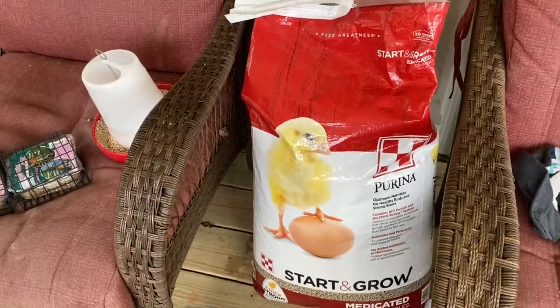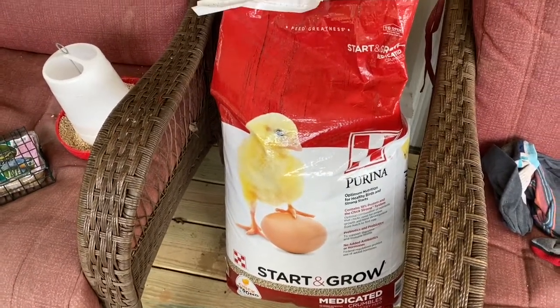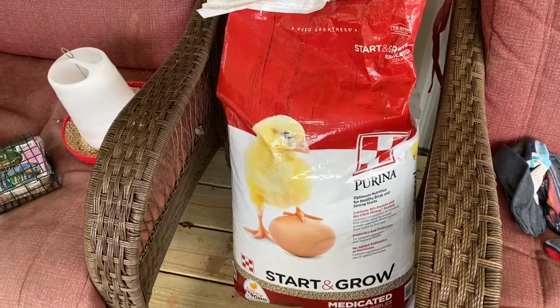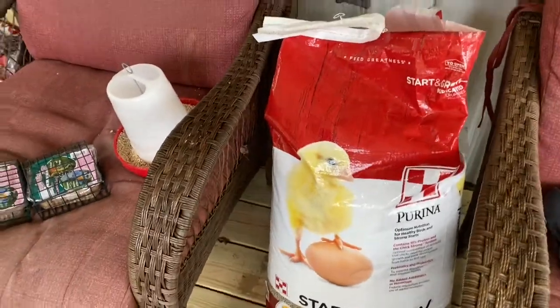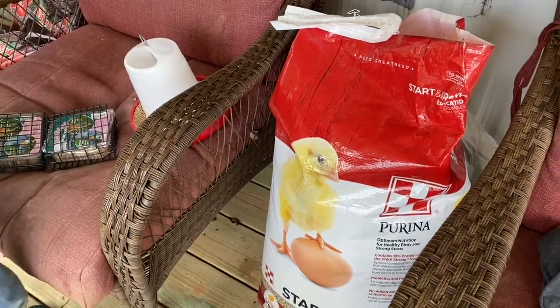Levi is over here filling up the food container the feed store had in stock. This is just a chick start and grow feed. I would have chosen to go organic, but they didn't have that, and we're pretty limited on what feed stores carry.